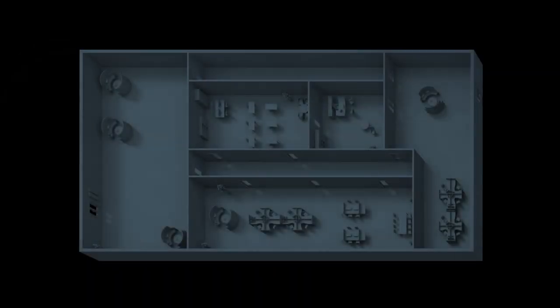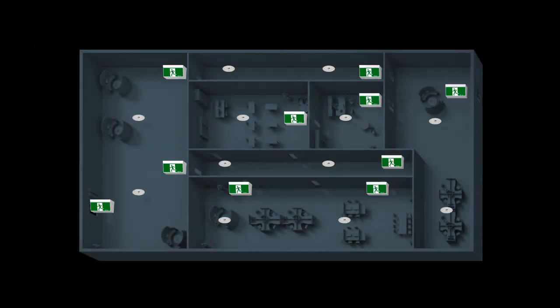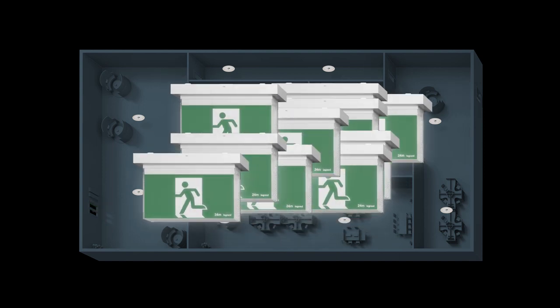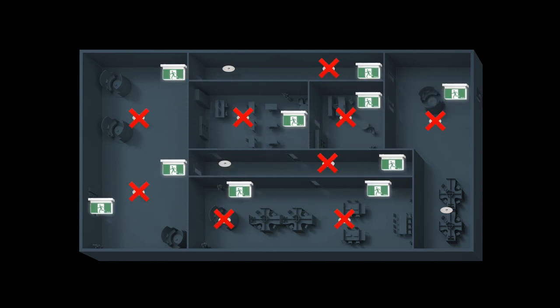This floor plan uses a standard exit sign. Now watch how Bolt reduces emergency lighting points due to its superior optics.